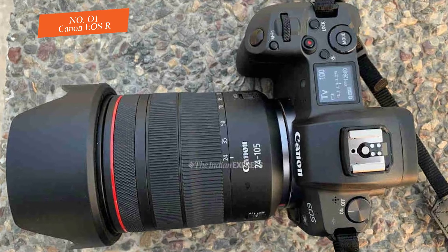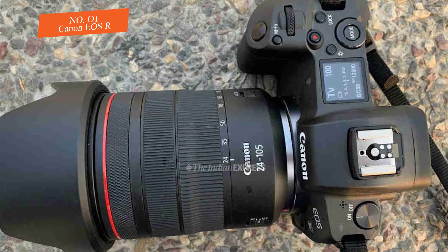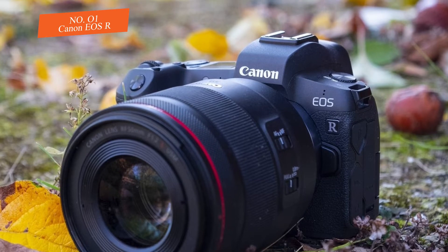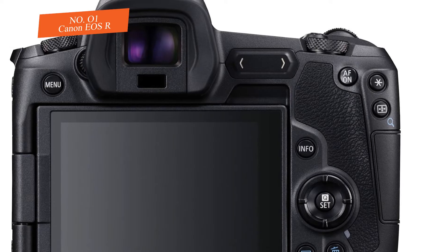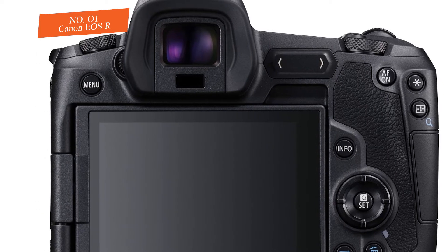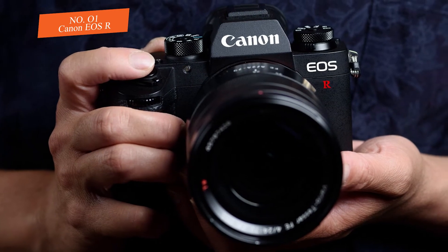While it may not deliver the resolution and dynamic range of pricier 42 MP and 45 MP sensor rivals, it is clearly the pick of Canon's sensor arsenal right now. To summarize, I would say the EOS R was made to make the most of a new set of lenses and optical advancements.